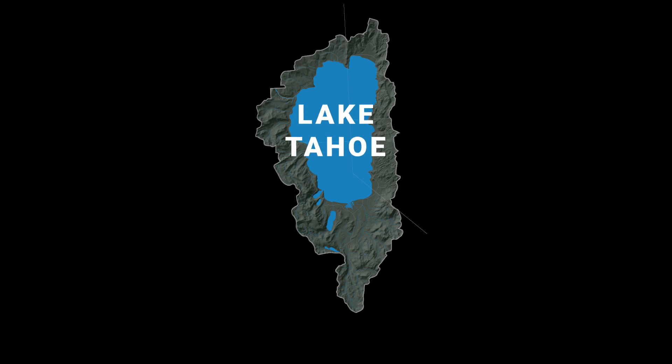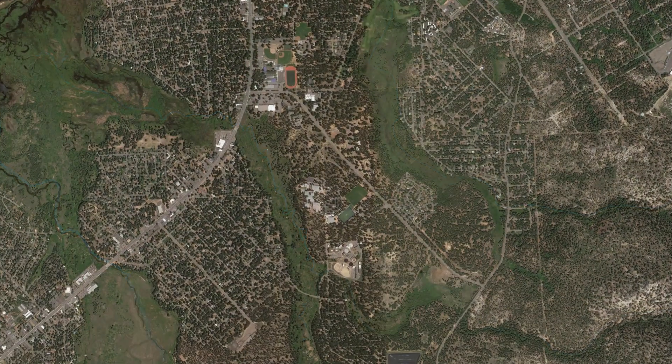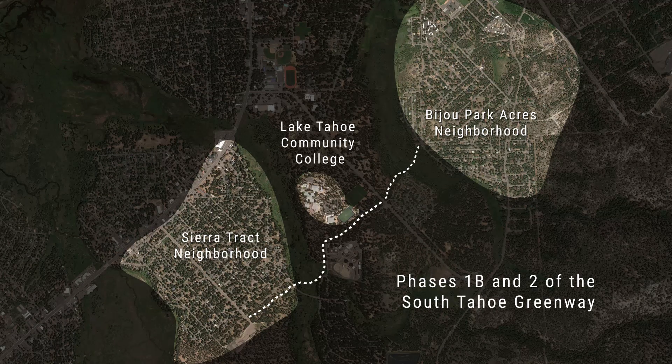The Greenway is a shared-use path that extends through the heart of South Lake Tahoe and provides the backbone of non-motorized vehicle traffic through town. It's a critical connection for a variety of different neighborhoods and resources such as Bijou Park and the Lake Tahoe Community College. We're here today because we're really excited about the construction efforts that have been underway on phases 1B and 2 of the Greenway.